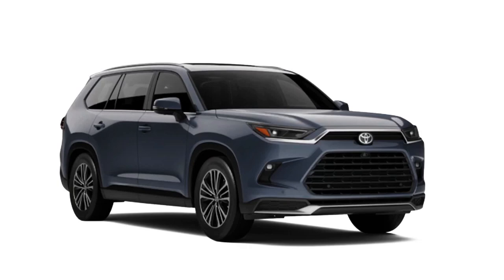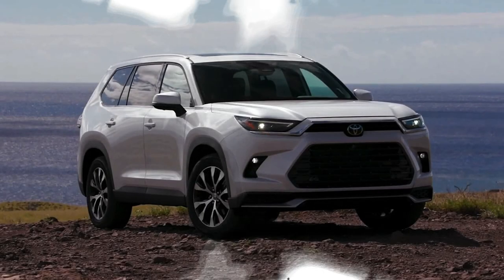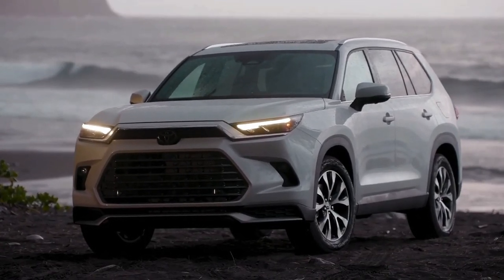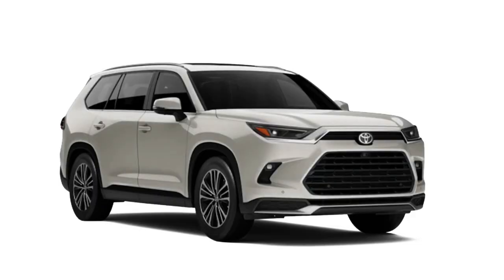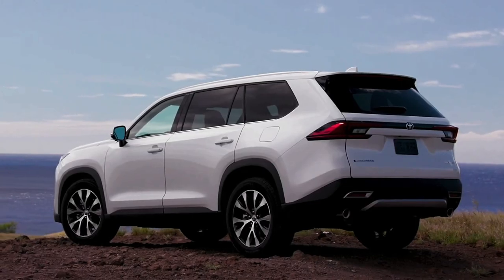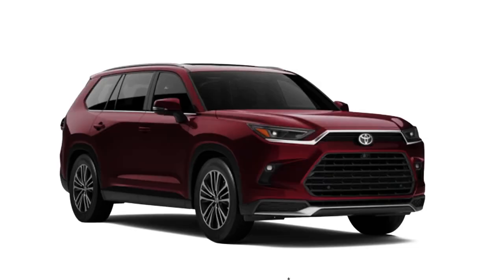Visually it's pretty easy to tell the Grand Highlander from its non-grand sibling — it's a bigger vehicle, standing four inches longer, two inches taller, and 2.3 inches wider. From the front, the Highlander's algae-sucker fascia is replaced by a more conventional dual grille arrangement.